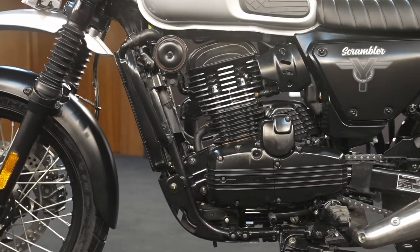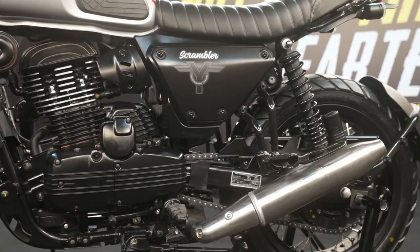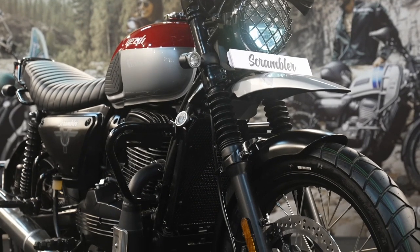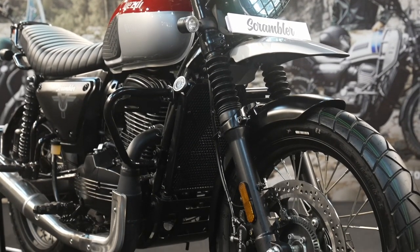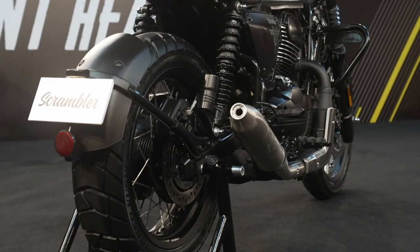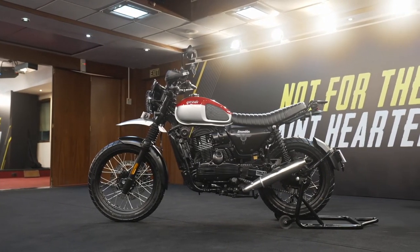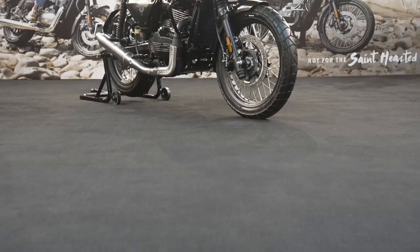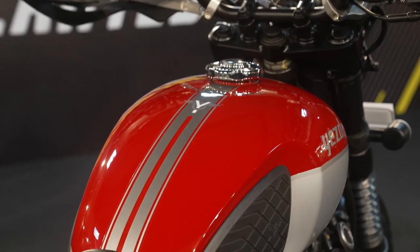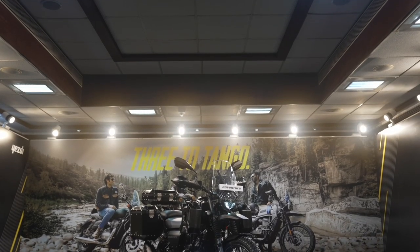The Yezdi Scrambler is powered by the same 334cc engine, but in this tune it produces 29.1 PS at 8,000 rpm and 28.2 Newton meters at 6,750 rpm, matched to a six-speed gearbox. It rides on 19-inch front and 17-inch rear spoked rims. The Scrambler weighs 182 kilograms, has a wheelbase of 1,403 mm, ground clearance of 200 mm, seat height of 800 mm, and a 12.5-liter tank capacity.